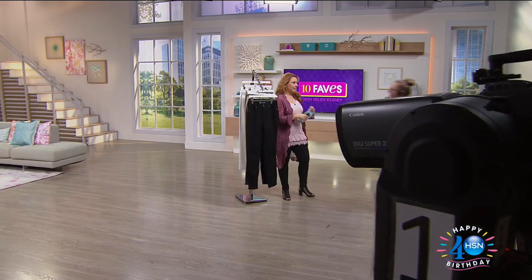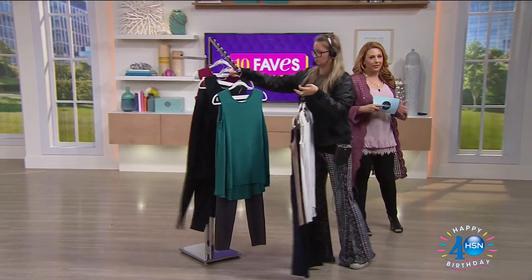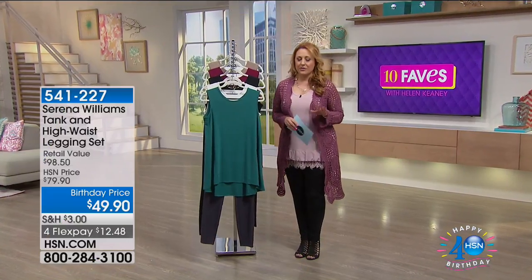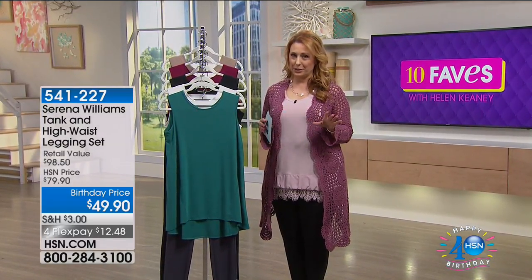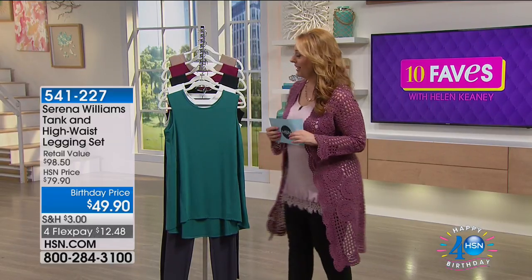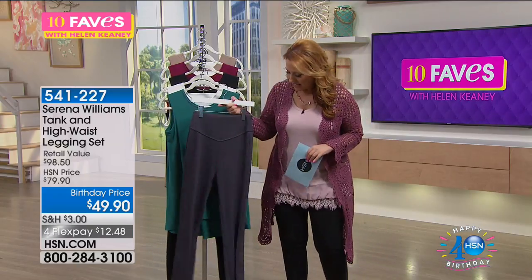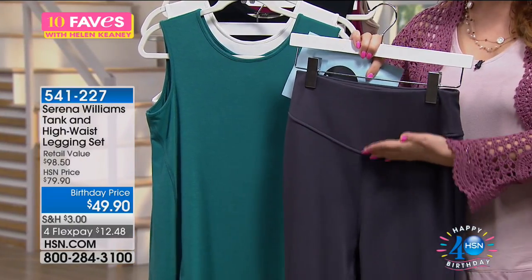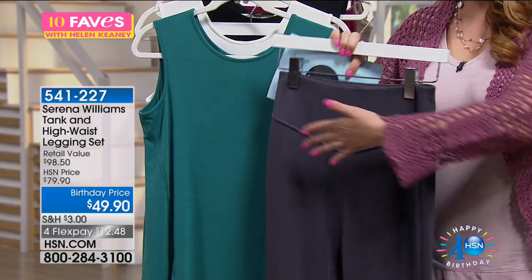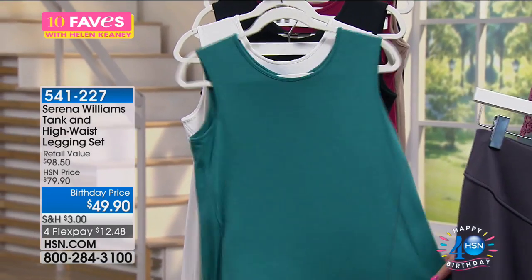We've got more fashion here on 10 Faves. Our next item is from Serena Williams. Rakea Reynolds has the cutest little video with Serena on Instagram — go check it out. This is a two-piece set. You're getting her famous high-waisted leggings that are so comfy — they keep your tummy where it's supposed to be, not going to roll down or sit under your belly. This is just really comfortable with that really soft stretch.